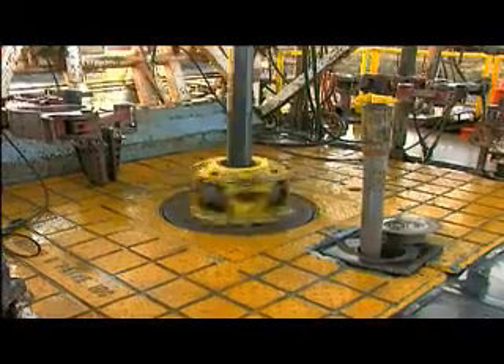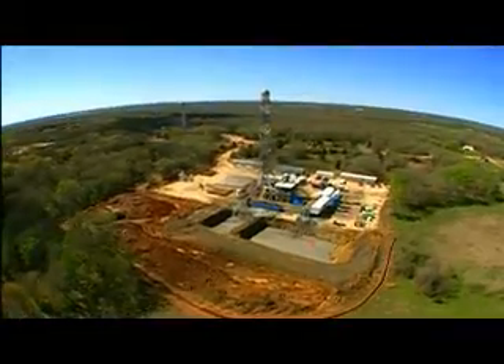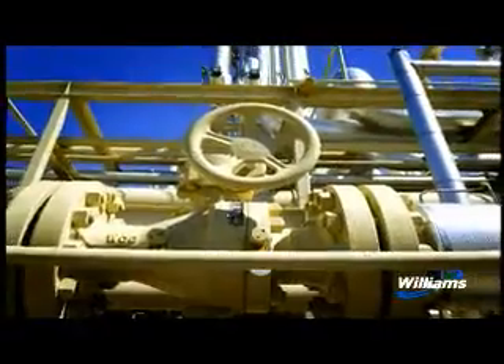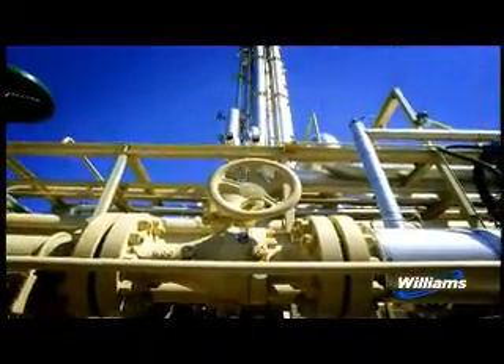Exploring for natural gas means drilling thousands of feet or even miles into the earth. Once a deposit is found, the natural gas is brought to the surface where it is cleaned and made ready for transportation through pipelines.